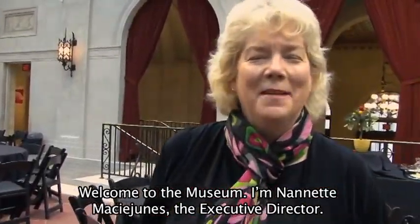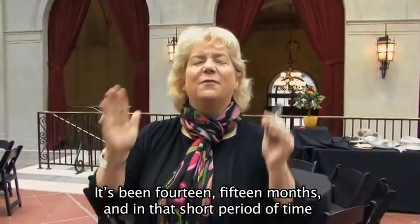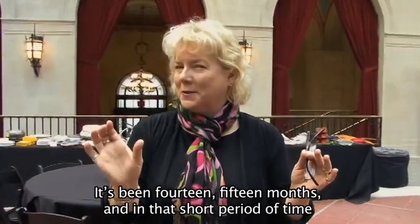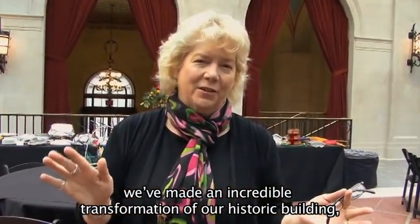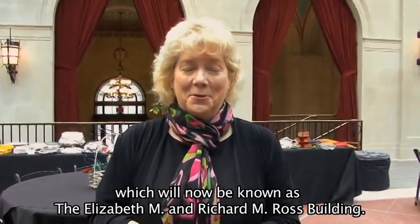Welcome to the museum. I'm Nanette Macy-Junes, the executive director. It's been, let's see, 14, 15 months, and in that short period of time, we've made an incredible transformation of our historic building, which will now be known as the Elizabeth M. and Richard M. Ross building.